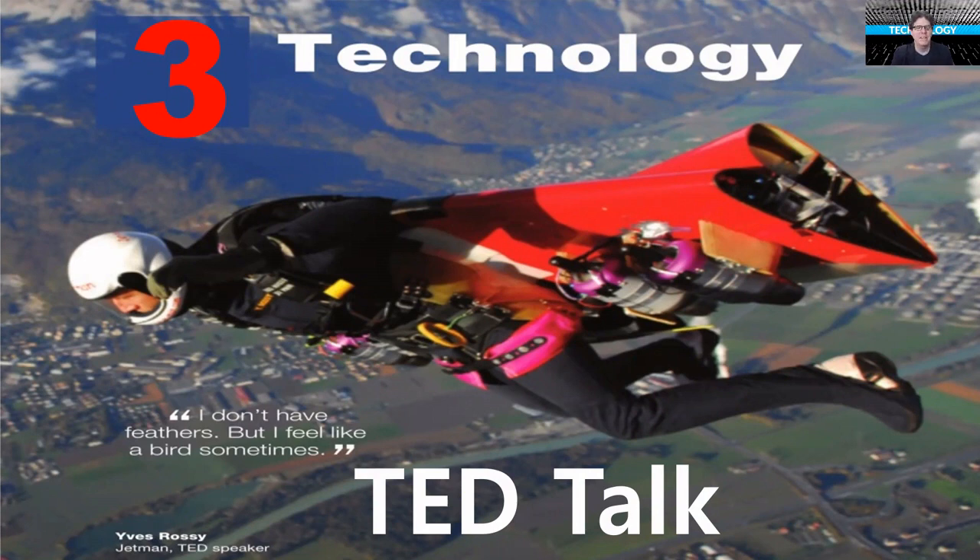Welcome. We are in week 11, and as you can see from my background and the title of this unit, it's going to be technology. Yeah, this is week 11.